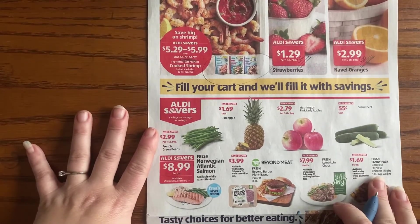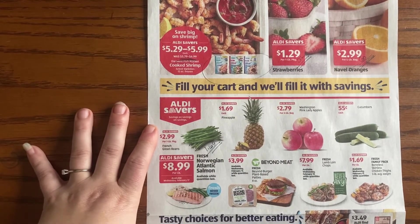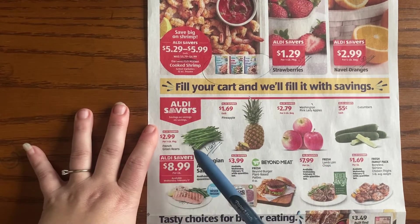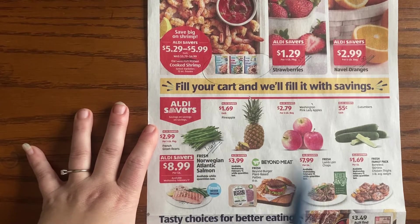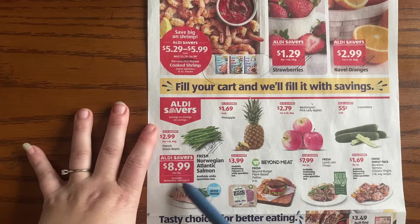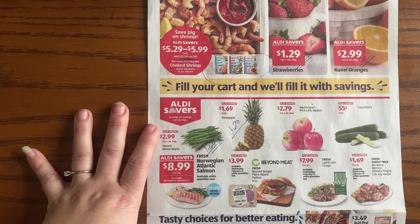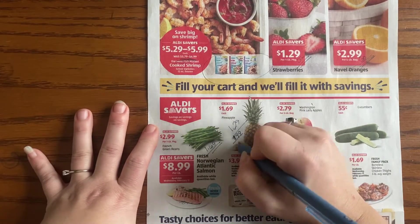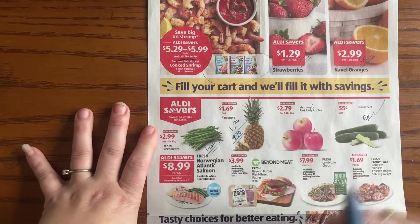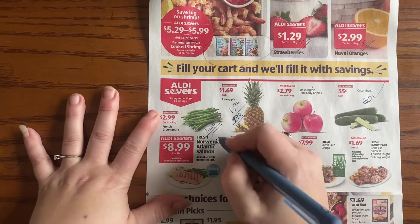Moving into the next section: these green beans were $1.69 last week, and last week's ad said the price was so cheap they couldn't even publish it — but when I went in-store I showed you in the haul video that it was not actually that great. So I'm not excited about these. Pineapple — 99 cents is the sweet spot for me and $1.29 is the regular price, so I'm not digging that deal. But cucumbers are a go-price — if you're a cucumber person, totally load up.